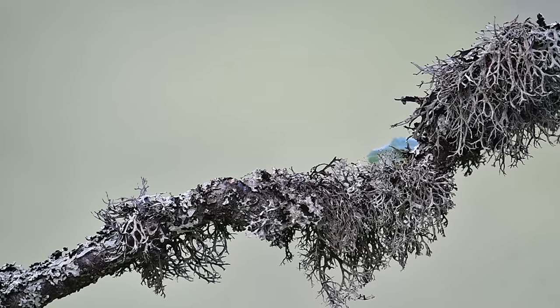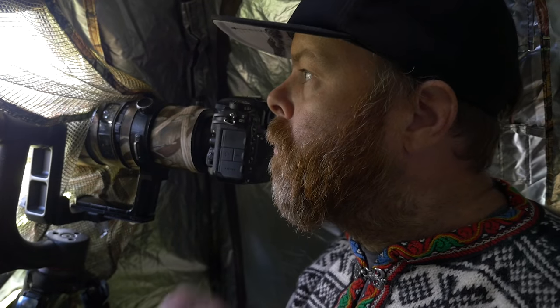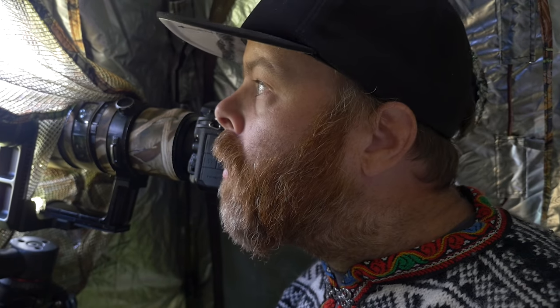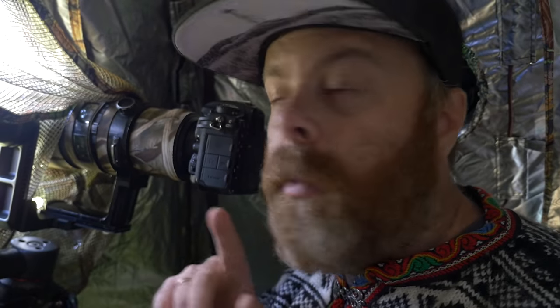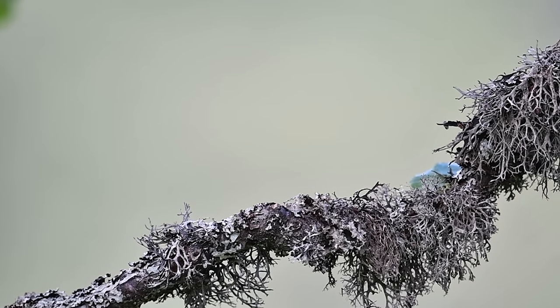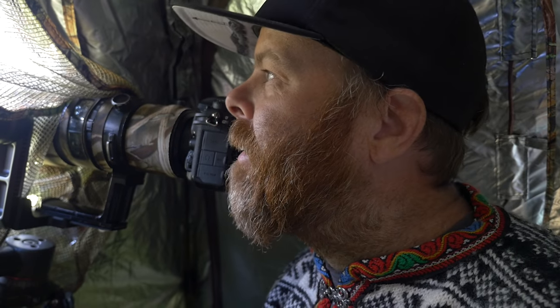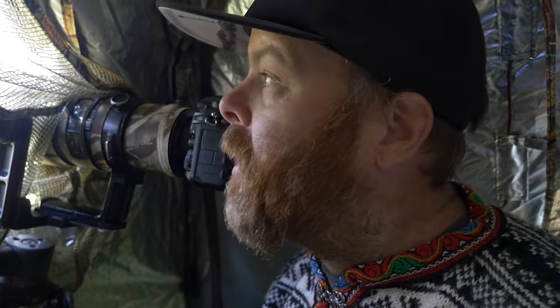I really like this blind — it's so easy to take with me and really conceals my silhouette and everything. Now I just need to wait and see if the bird lands on this stick, as I saw it do before going into the nesting box. The female just sat on the stick for a split second and then went straight for the box. Looks like I need to be really quick. So good to see the redstart again — it's such a beautiful bird.